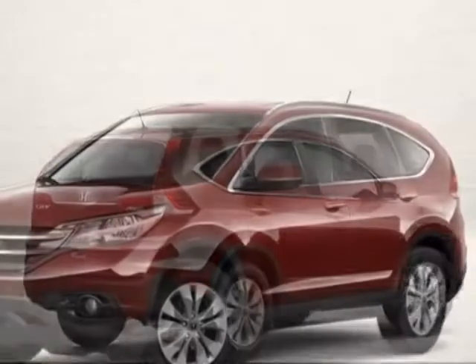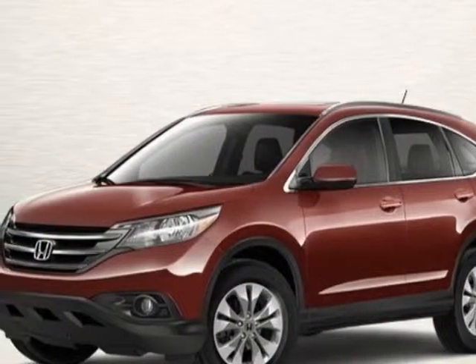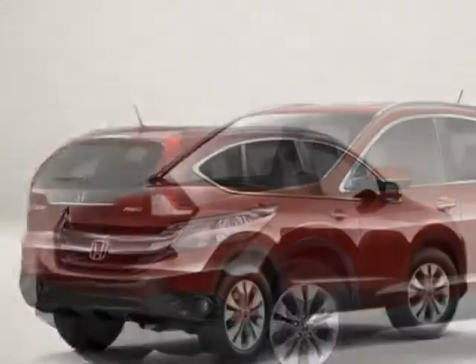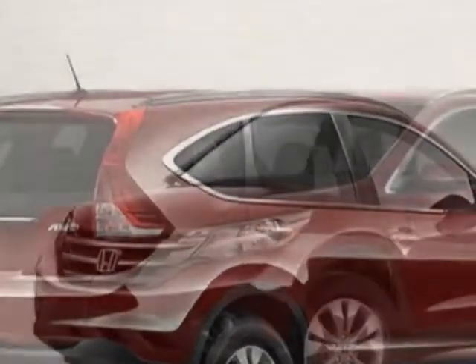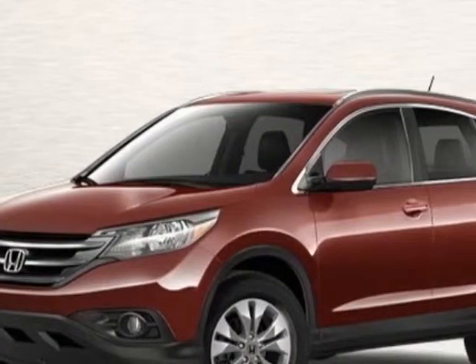This CR-V boasts a 2.4-liter engine and has a 5-speed automatic transmission. Additional options for this vehicle include power locks, AM/FM stereo, tinted windows, and passenger airbag.